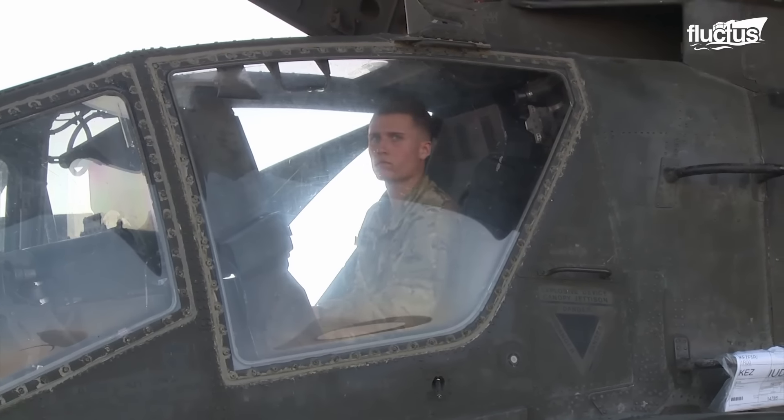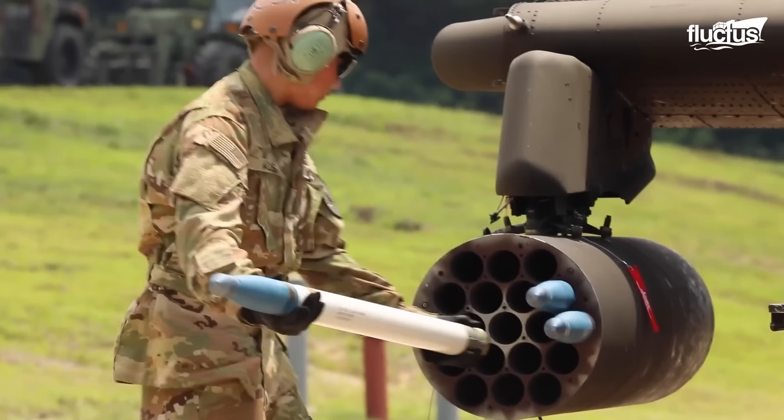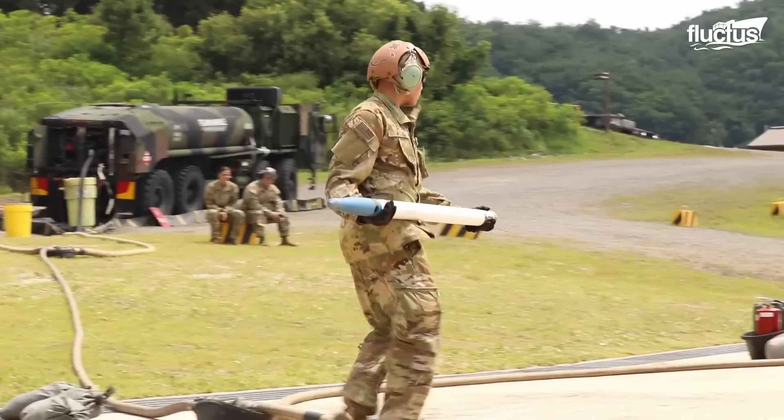They also carry either Hydra 70 or APK-WS2 rockets, normally used for air-to-air defense against enemy aircraft. Rockets may be attached to a launcher or loaded onto the Apache's rocket pods.